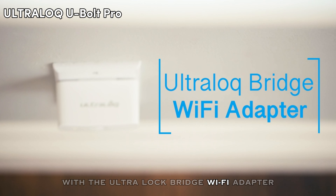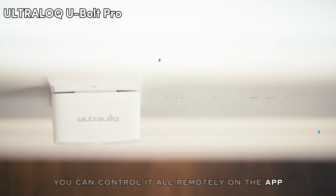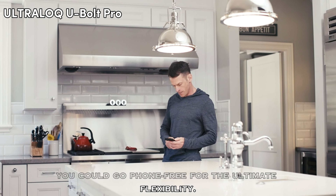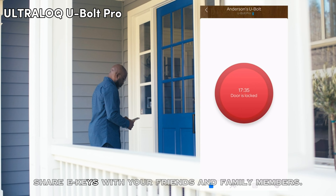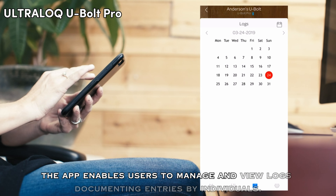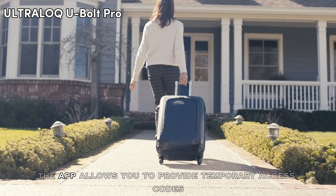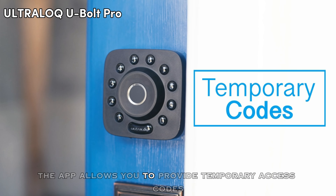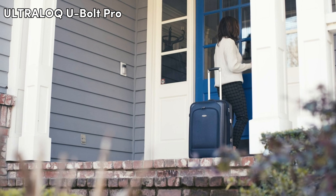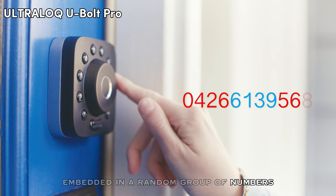With the Ultralock bridge Wi-Fi adapter, you can control it all remotely on the app. You could go phone-free for the ultimate flexibility. Share e-keys with your friends and family members. The app enables users to manage and view logs documenting entries by individuals. It also allows you to provide temporary access codes to Airbnb guests and other visitors, ensuring convenient entry while safeguarding your property's security. An anti-peep touchscreen lets you enter a security code embedded in a random group of numbers.